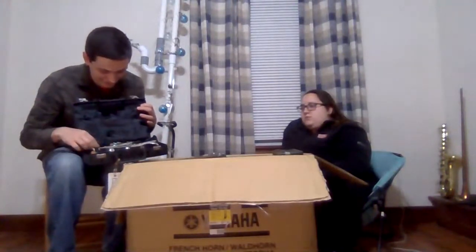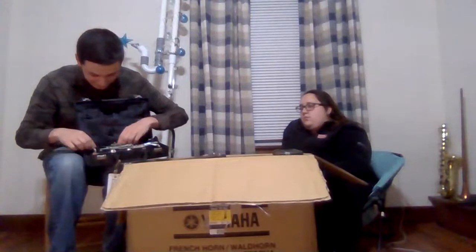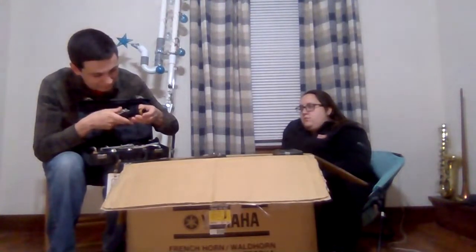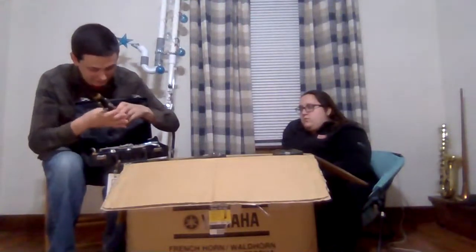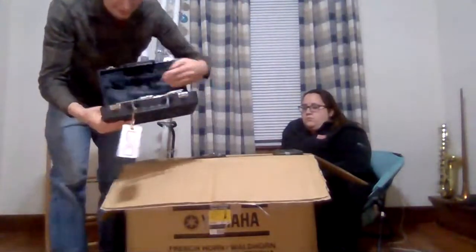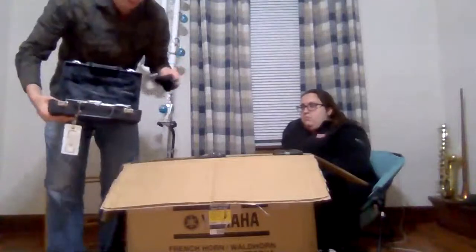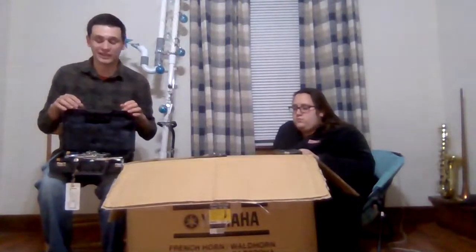This next one — is it an Artly? The bell says something because it does say 'made in Germany.' I see the Artly logo, but to me this looks like a mix-and-match of various clarinet parts. The upper joints are Artly, the lower joint is maybe a Schreiber, and the bell is a Buescher Aristocrat. Unfortunately that's kind of common with school instruments — as parts break, it's not uncommon for different clarinet parts to be assembled together to make one playing instrument. This one is probably just going to be a parts instrument.